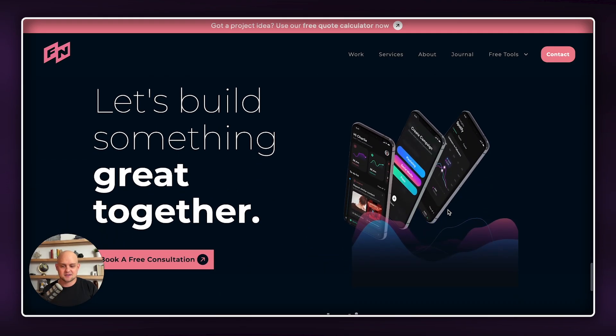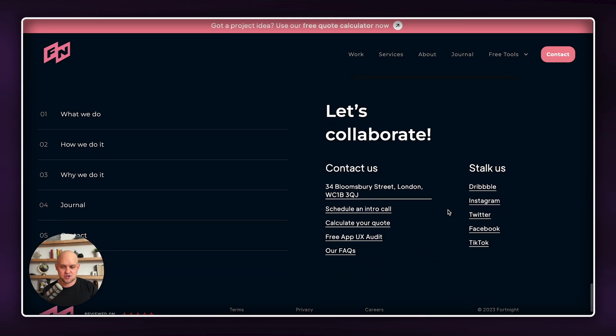Whether it's individual elements that are moving around, just your calls to action, or little icons — overall, I think fortnight.studio does a fantastic job of this. I'll put the link down in the bio. This website is going to get a 7 out of 10 — a really fantastic job, and it's great inspiration for an agency or a portfolio site.